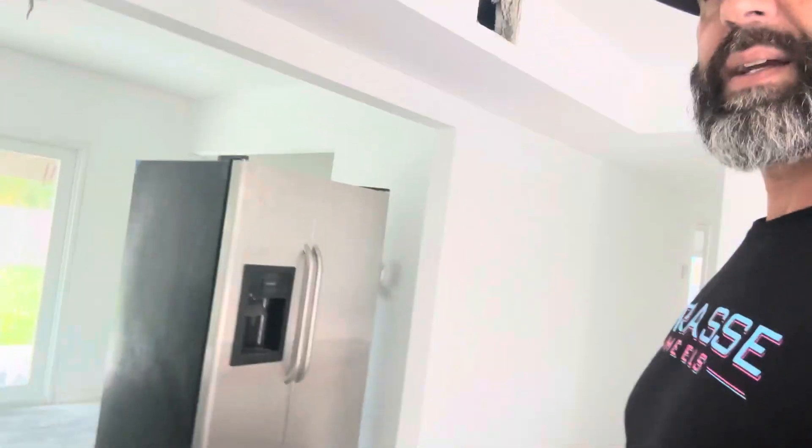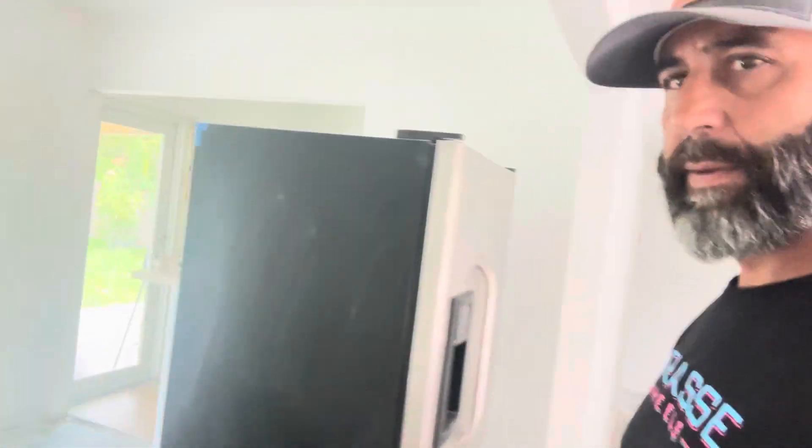So as you can see, this looks a whole lot better. We've got walls up, we've got ceilings, everything's painted nice and clean. A lot of progress here.